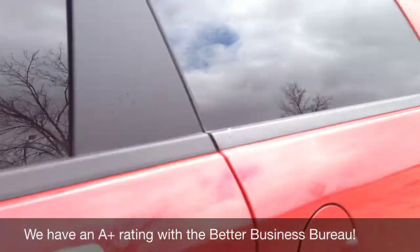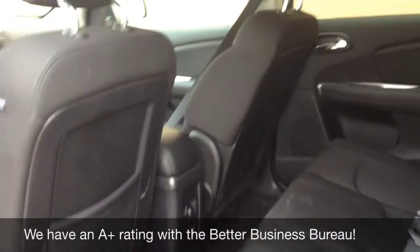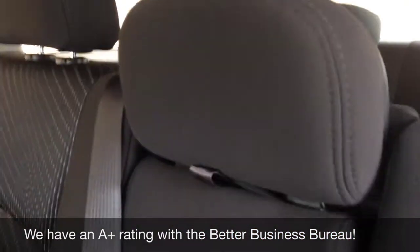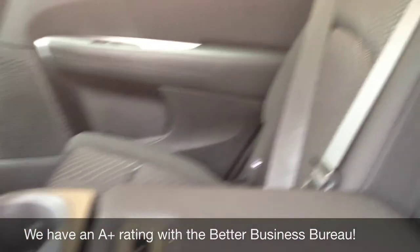This vehicle is a seven passenger. These seats do fold down in the back, which makes it a great vehicle for the family. It also has a center armrest.